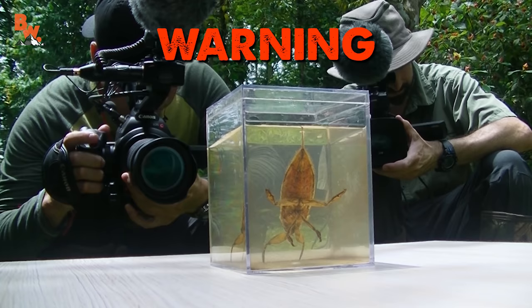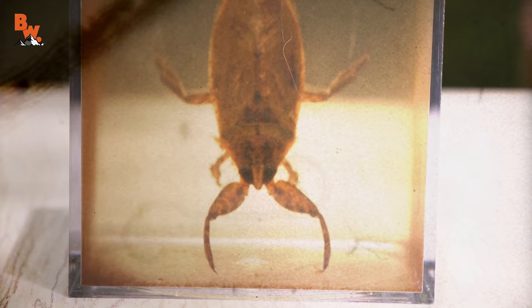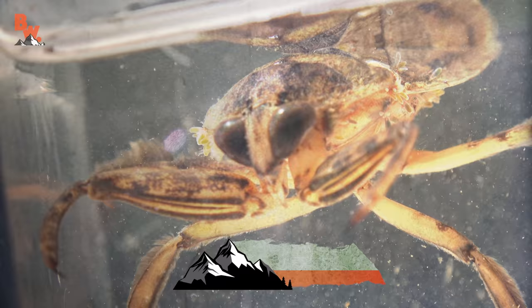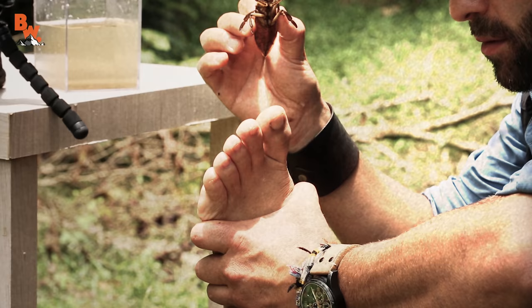The bite from a giant water bug is non-lethal. However, it is excruciatingly painful. Never attempt to recreate the following scene. There it is — the little shop of horrors itself. The giant water bug, also known as a toe biter.